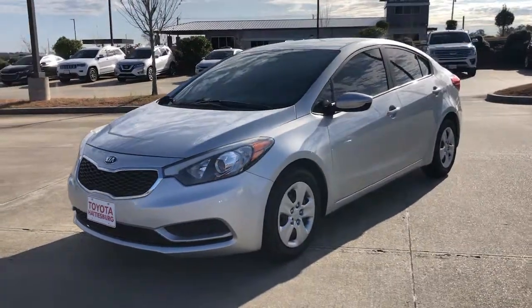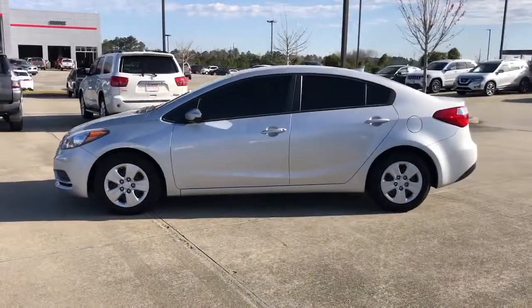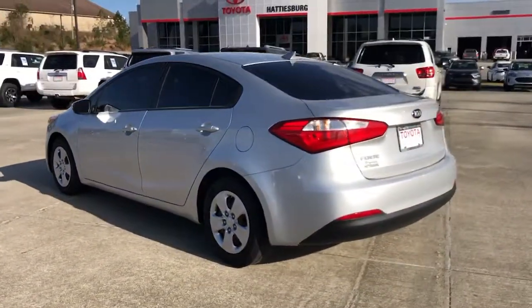This could be the car for you. The 2016 Kia Forte. This vehicle is an outstanding buy with fewer than 150,000 miles on the odometer.